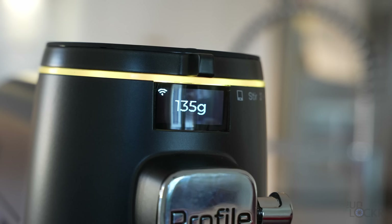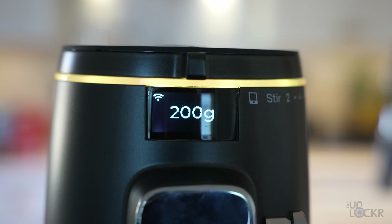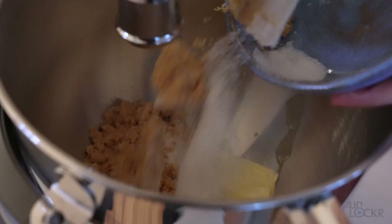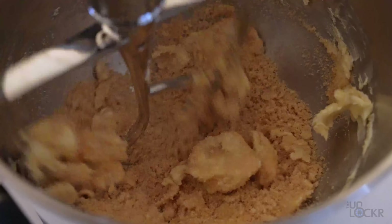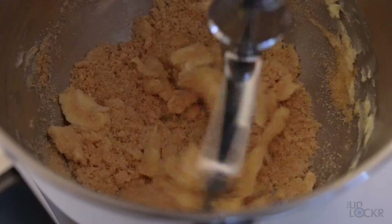This Smart Mixer has a built-in scale, which makes adding all of the ingredients in your baking recipe way easier. You no longer have to measure everything outside of the mixing bowl — you can just do it all in it with taring after each ingredient. This alone is worth buying the mixer. Why has this not been a thing on stand mixers before?